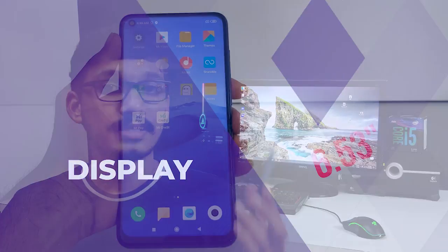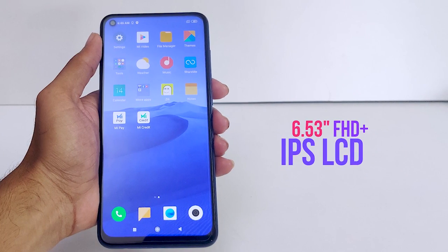Moving to the display — it is a 6.53-inch Full HD Plus IPS LCD display with Corning Gorilla Glass 5 protection. That gives a better level of protection. For 12,000 rupees, this display makes it a very decent phone.